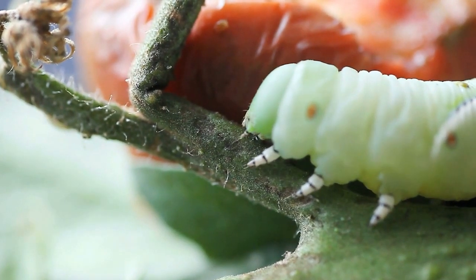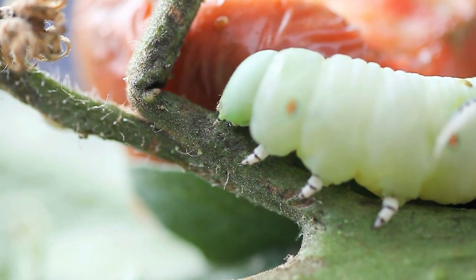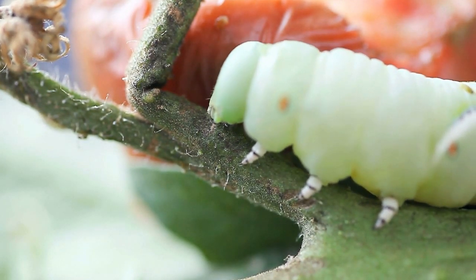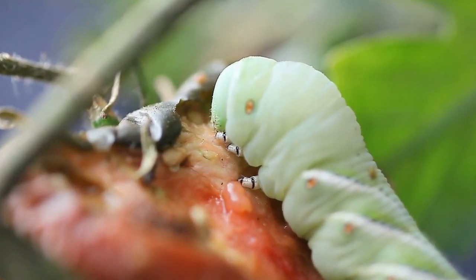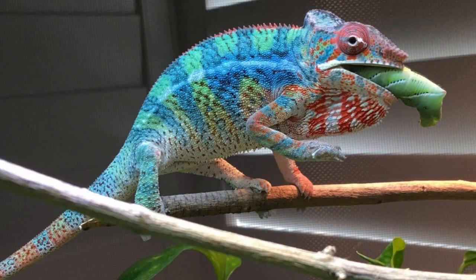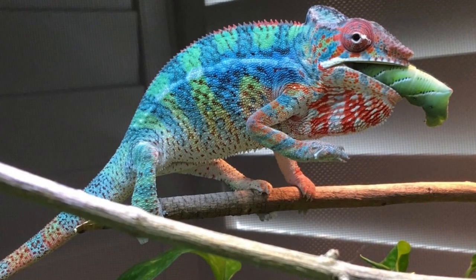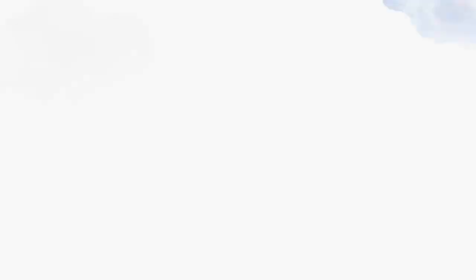Hornworms are one of the most efficient insects in delivering nutrients to your reptile. With no chitin, they are easy to digest, low in fat, and high in vitamins, protein, and calcium. Just be aware they are high in water content, so they are best fed when small and alongside a staple bug that contains less water.